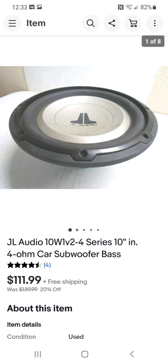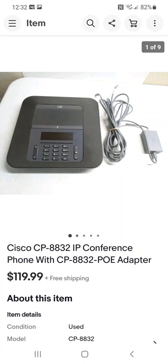This speaker — when I ran across it at the thrift store, I almost wanted to keep it for my own car sound system because I knew it was a good speaker. I paid $25 for it, took a chance, and it worked just fine. I sold it for $111.99 on a 20% off sale, so the buyer got a great deal. It's a great brand and a great model speaker.